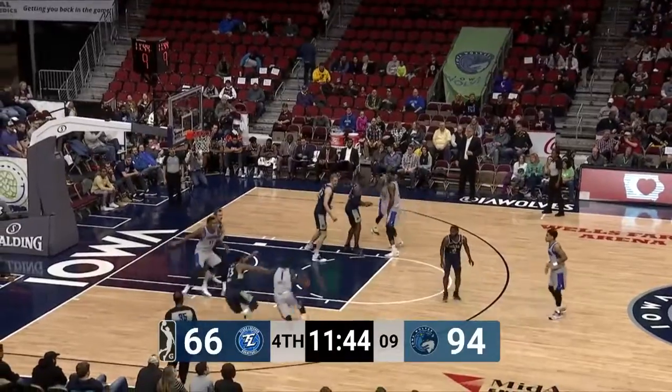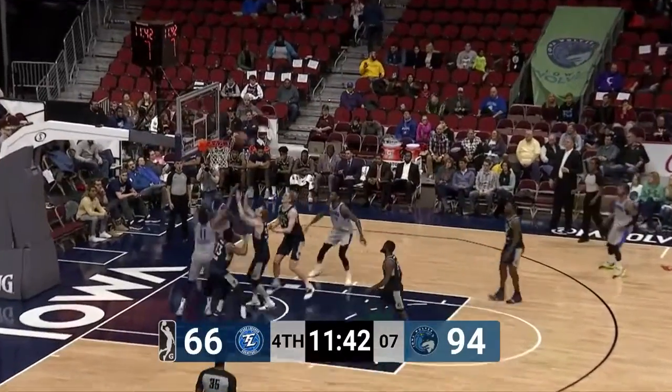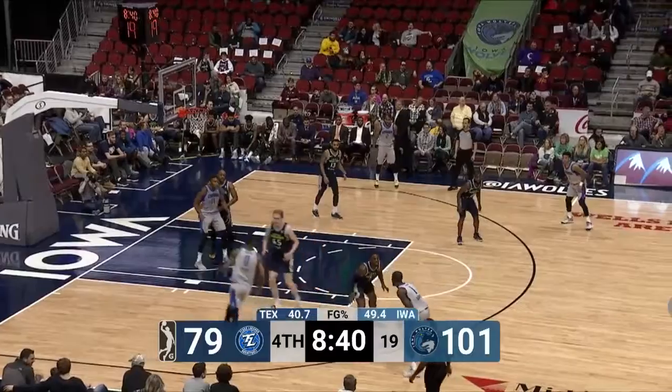That was the most evenly played quarter so far, just a three-point advantage for Iowa, but the problem is they led by 25 at the half. There's Burrell scrapping and getting some second-chance points — a seven-footer with a jump hook.